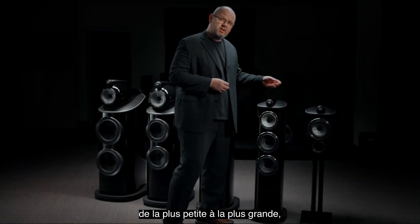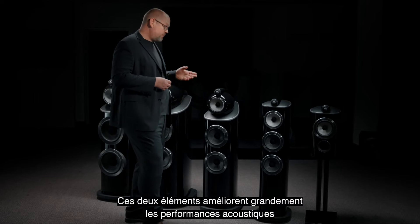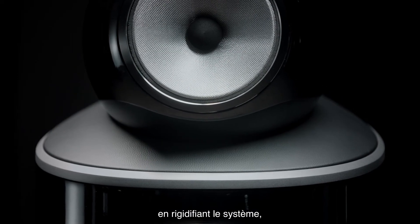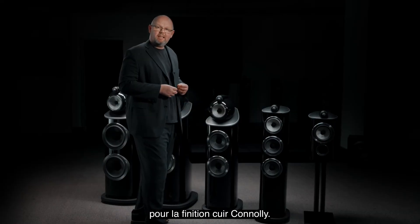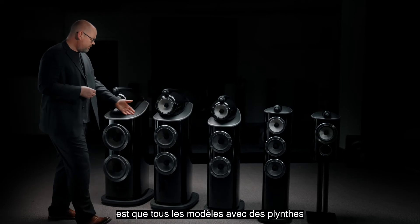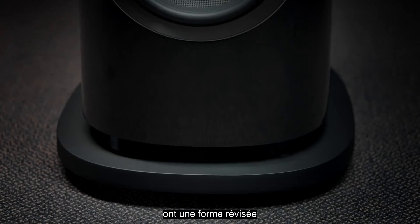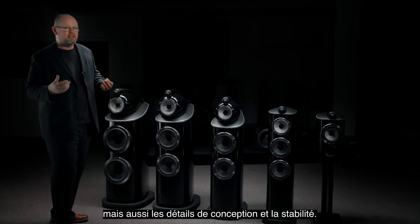Every model in the range, from the smallest to the largest, introduces a new aluminium plate at the top. This both greatly improves the acoustic performance by stiffening up the system, but also provides a perfect carrier for that leather by Connolly detailing. And one last thing you'll notice is all of the models with plinths have a revised form for that plinth, both to improve acoustic performance and design detailing and stability.